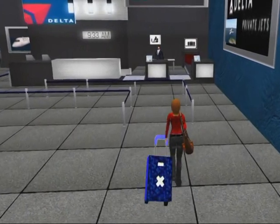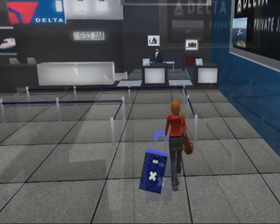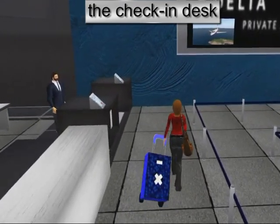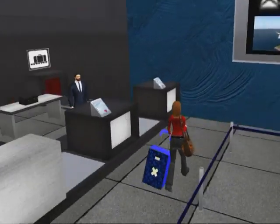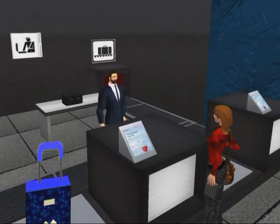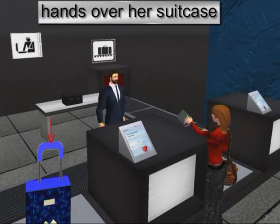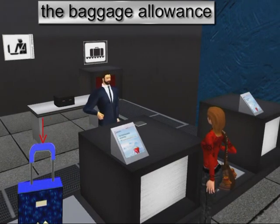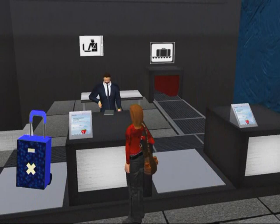Because she wants to have plenty of time before her flight, Tara goes straight to the check-in desk. She is very early so there is no queue. At the desk she shows the ticket for her flight and hands over her suitcase. The baggage allowance for her flight is just 25 kilograms, so Tara has been careful not to pack too much.